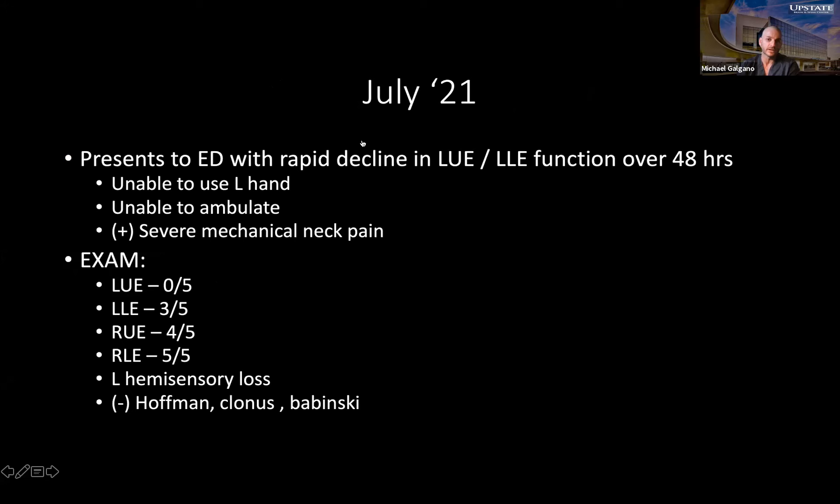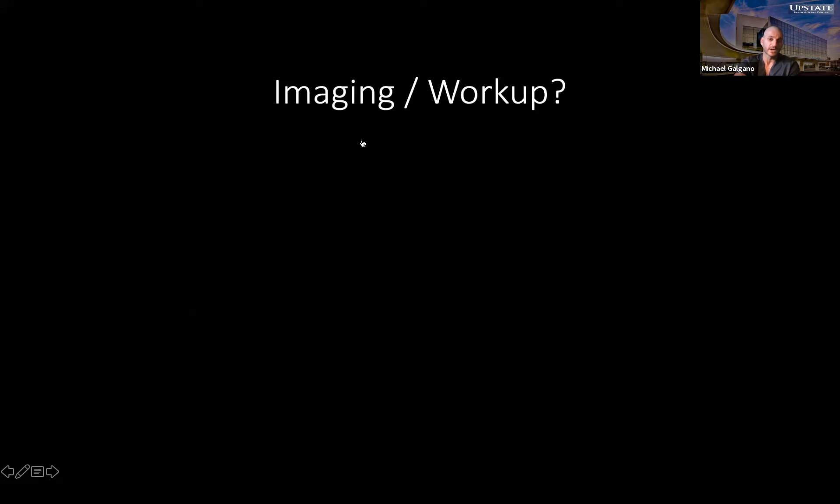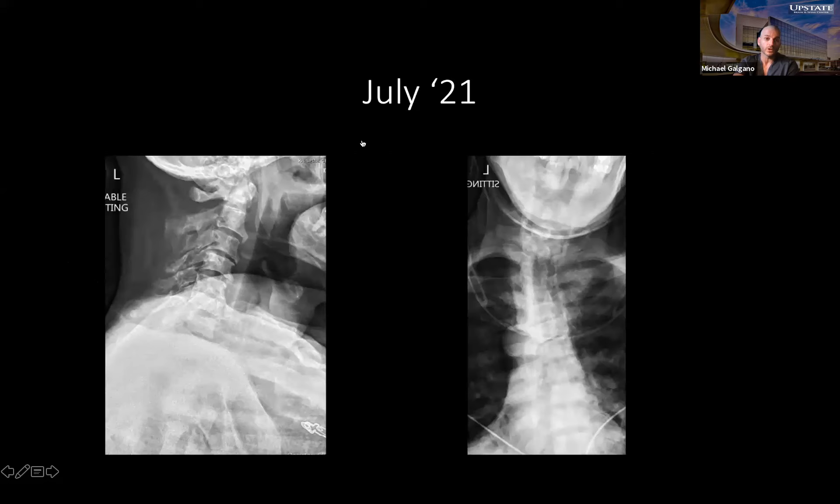He presented back to us in neurological extremis just a few weeks ago. He was unable to use his left upper extremity, and his left lower extremity was very weak — this happened pretty rapidly over about two days. He was also having urinary retention and severe mechanical neck pain. He really couldn't hold his neck up and was essentially monoplegic in his left upper and lower extremity.